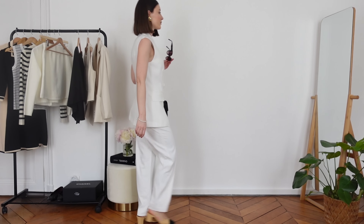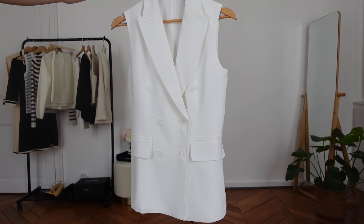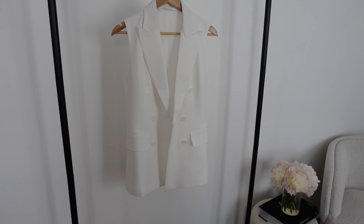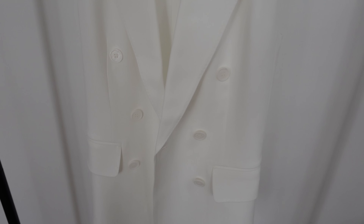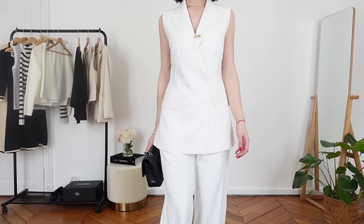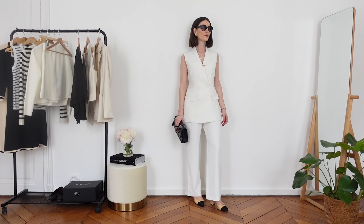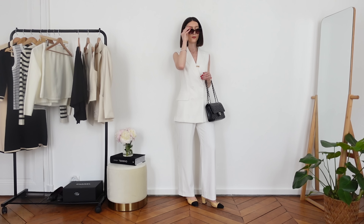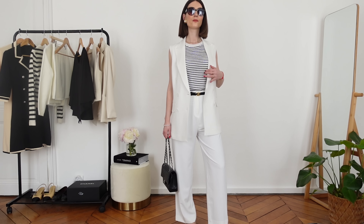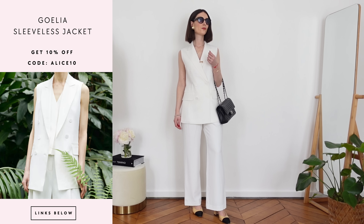The last vest I want to show you from Goelia is this beautiful double-breasted sleeveless vest — very sartorial, with a big sartorial collar, white buttons, and a length that's a little bit longer than mid-length. This is such a beautiful, versatile piece — very chic, the kind of piece you'll add to your wardrobe for years to come. It has a super elevated, coastal Hampton vibe. You can wear it with wide white pants for a beautiful summery outfit.